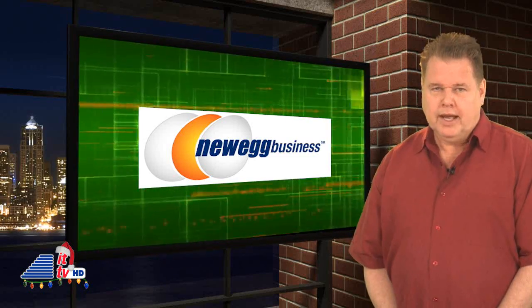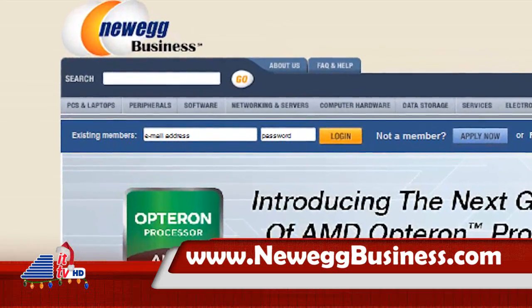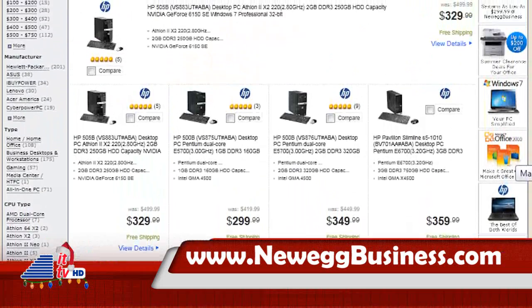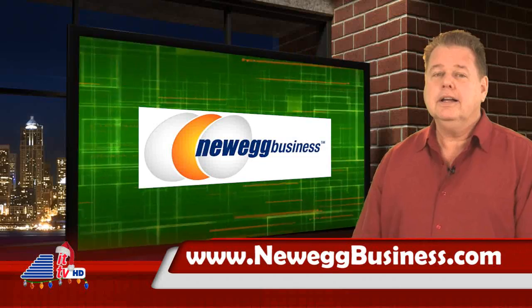Do you have a small business with IT needs? Visit NeweggBusiness.com for their everyday solutions and deals on business electronics and office must-haves. IT is simple at NeweggBusiness.com — where once you know, you knew it.